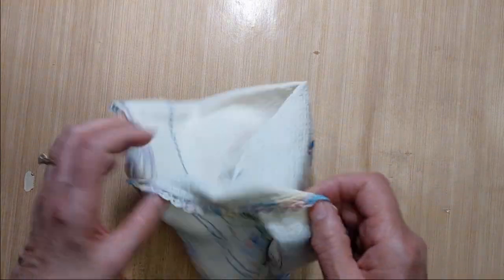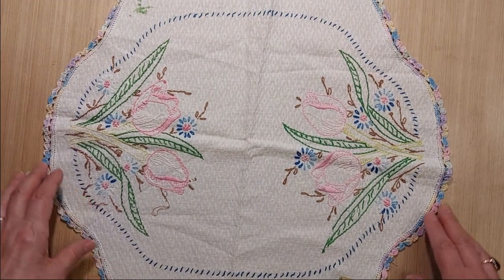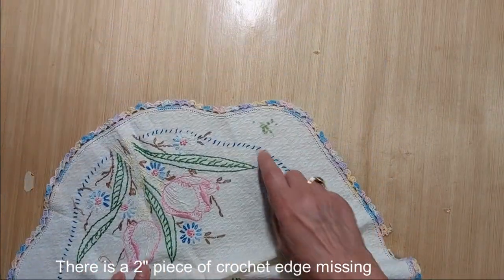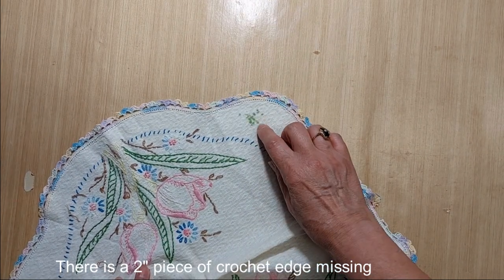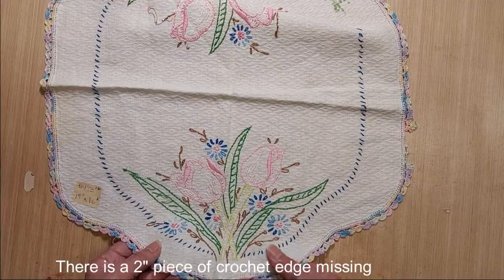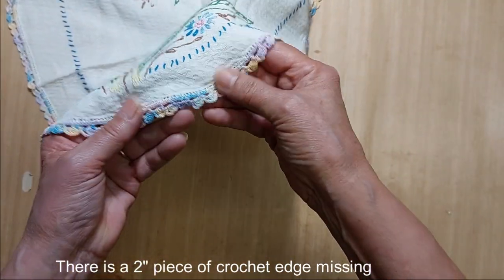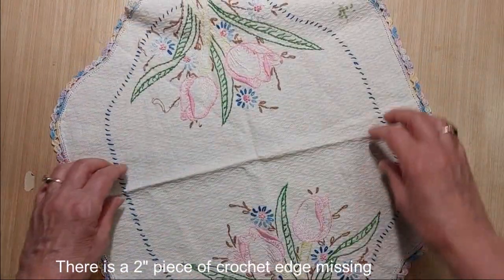Lot 180 is a little table doily piece measuring 18 inches by 16 inches. It does have a stain on one corner — looks like blue or green ink. The pattern appears to be rosebuds — I first thought they were tulips. It has a pretty multicolored crochet around the edge. That is Lot 180, a dollar fifty.